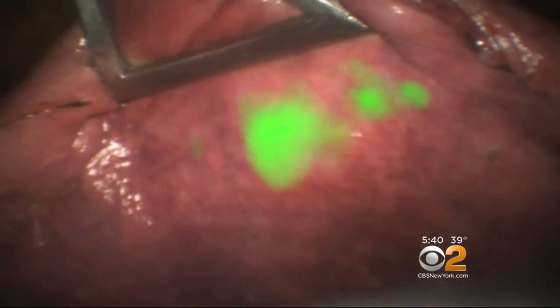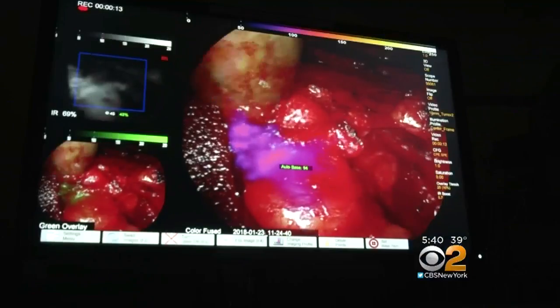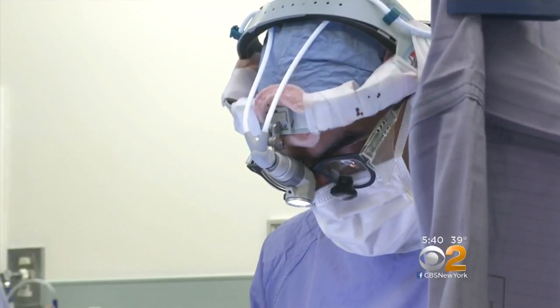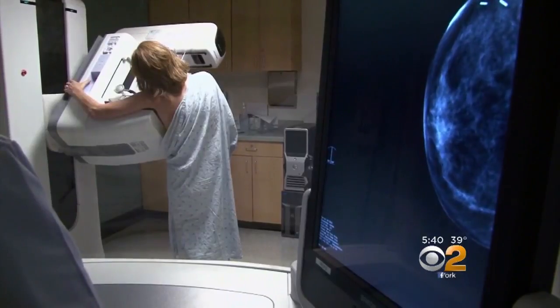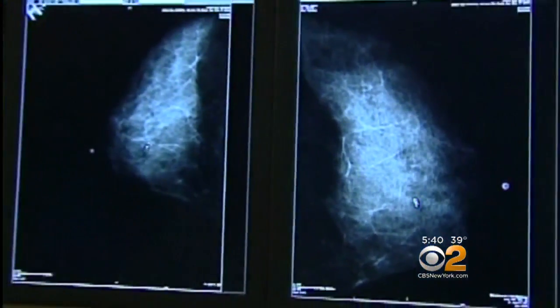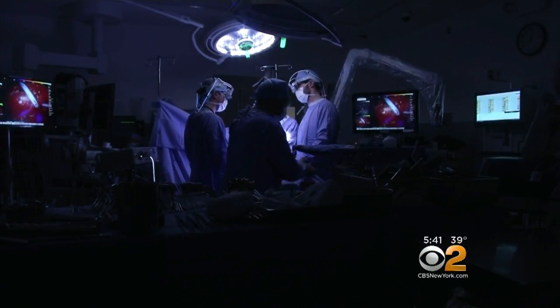The dyes can dramatically improve patient care by helping surgeons remove all of the cancer while sparing healthy tissue. Some experts think dyes may hold the most promise for breast cancer. Up to one-third of women having a lump removed end up having a second surgery after tests later show that some cancer was left behind. It's not only expensive, it's debilitating, it's upsetting — the patient has to undergo yet another surgery, sometimes even more than one.